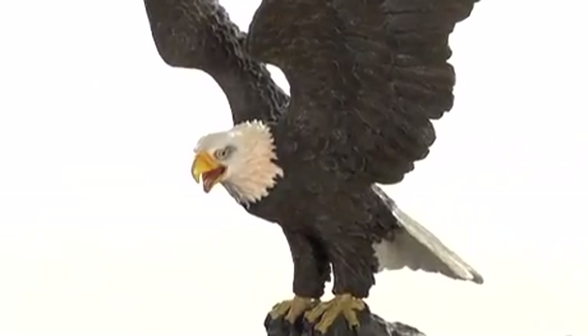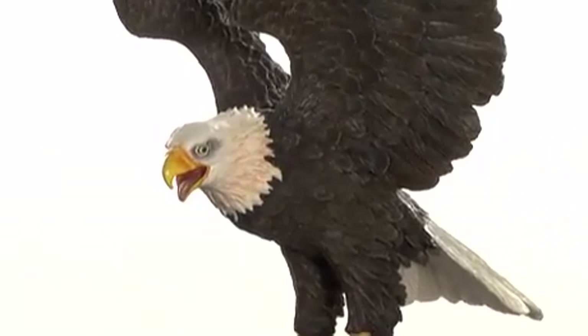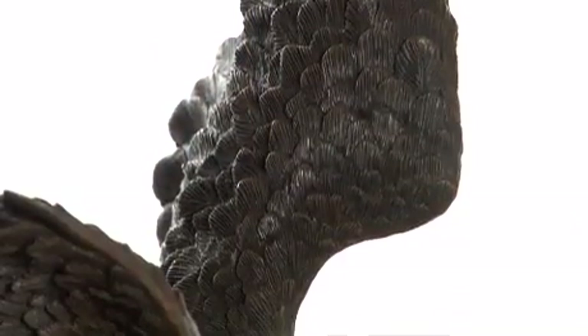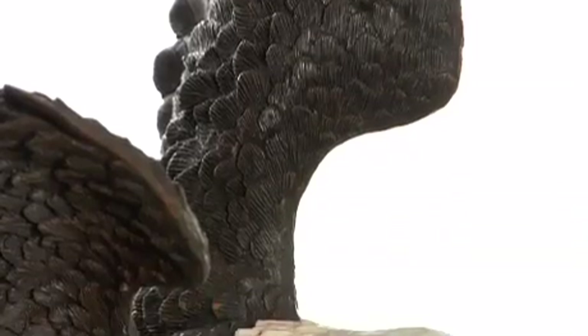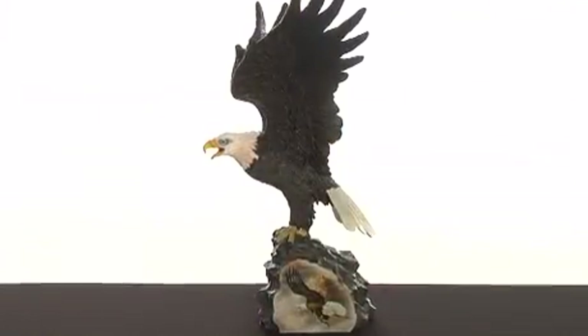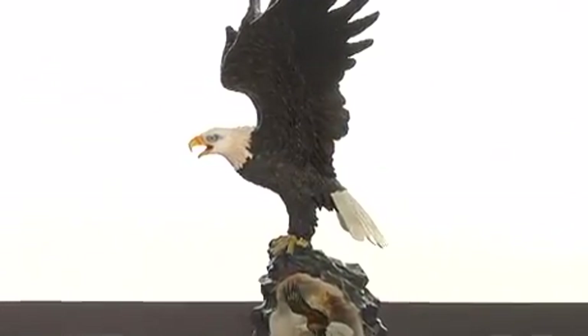Every angle of this dramatic masterpiece is a wonder to behold, and reveals the masterful skill of the artisan's craft. Each meticulously sculpted detail of feather and fierce expression is exquisitely hand-painted to perfectly capture the majesty of our national bird in its natural habitat.